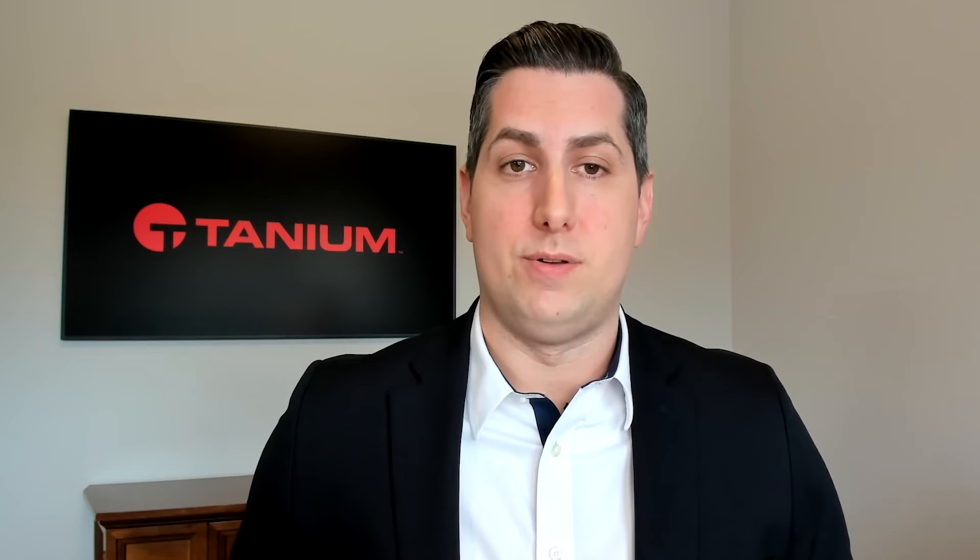At a high level, our integration with Microsoft Sentinel gives customers the ability to leverage Tanium's real-time visibility and real-time action ability at scale directly from within the Microsoft Sentinel console. This was in response to feedback from our customers that have been using Tanium and Microsoft tools side-by-side for years, but wanted us to develop an integration they could leverage seamlessly in their SOC across their detection, investigation, and remediation workflows.